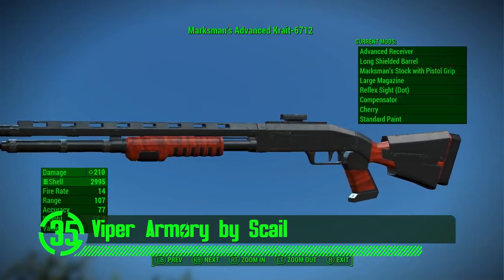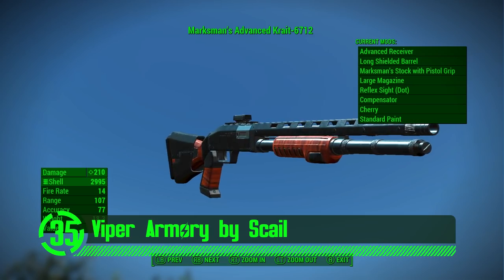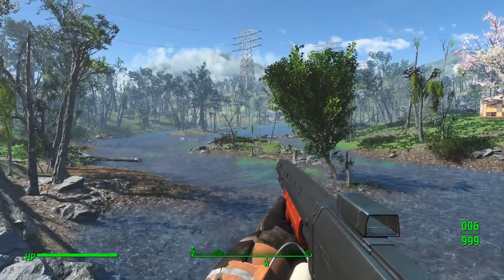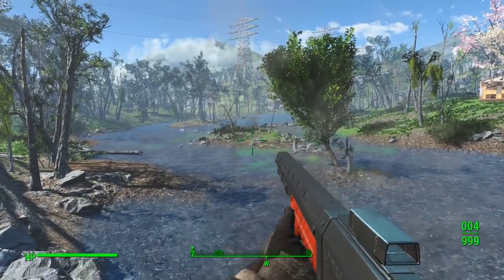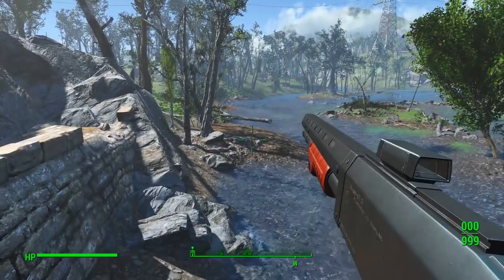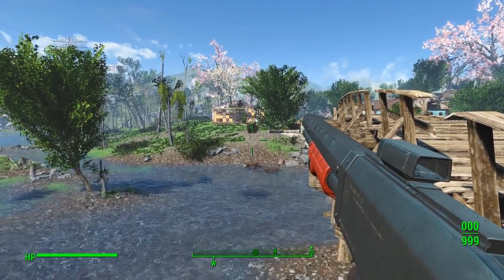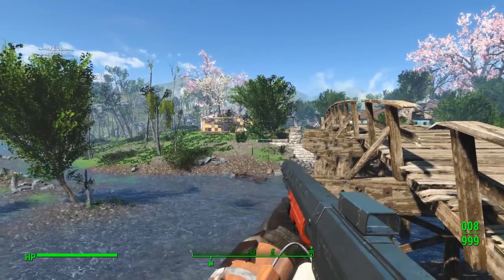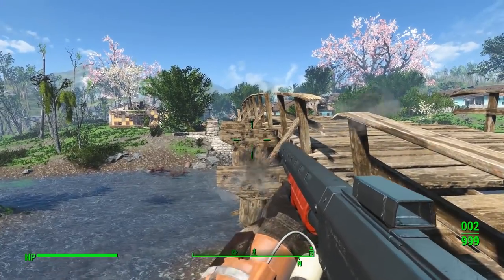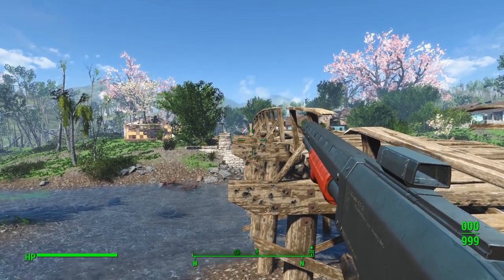Next up we've got the Viper Armory by Scale. Certain weapons definitely look more tactical than other weapons — this is one of those times. This shotgun looks much more tactical than your typical pump action shotgun. This weapon mod looks awesome and has some customization options that further its unique design. All the meshes and textures are totally custom and really make this thing purr in the game world.